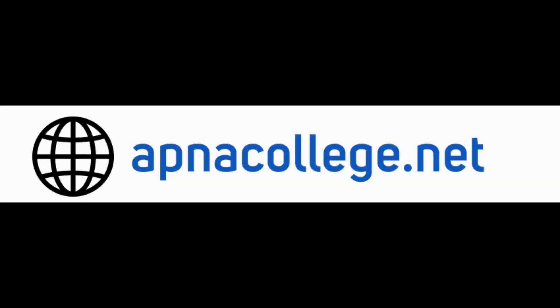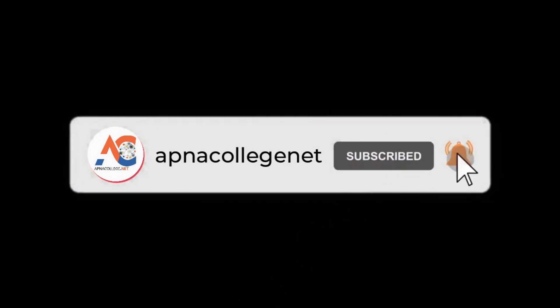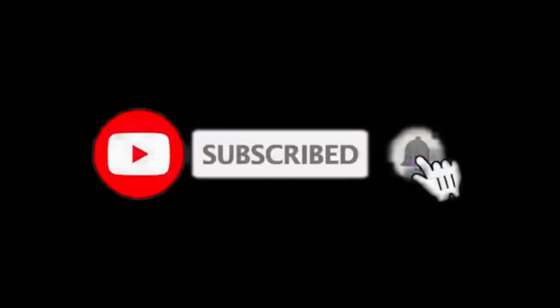If you have any query regarding SRM JEEE 2024, you can send your query by WhatsApp on the number shown on the screen. You can also connect with us on the phone number shown on the screen. Follow us on our website Apnacollege.net and find out the top engineering colleges in India and in Bangalore. Like and subscribe to the Apna College Net YouTube channel for updates on engineering entrance examinations and authentic reviews of top engineering colleges.